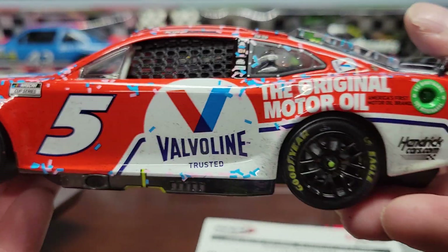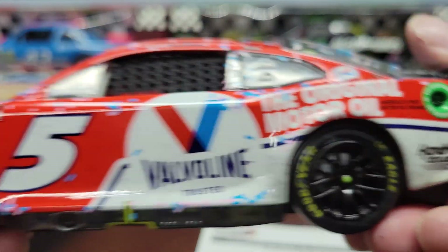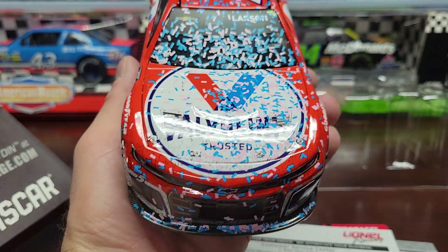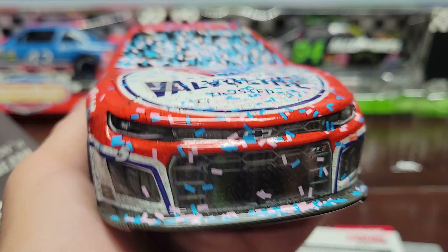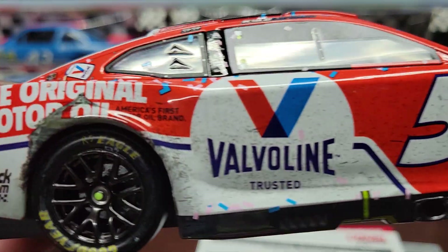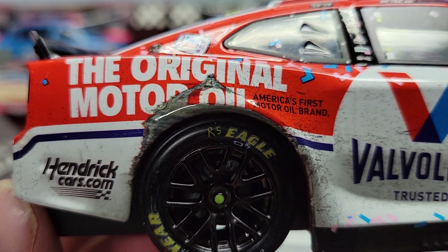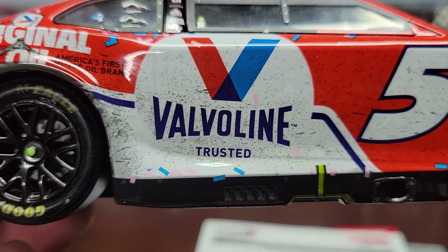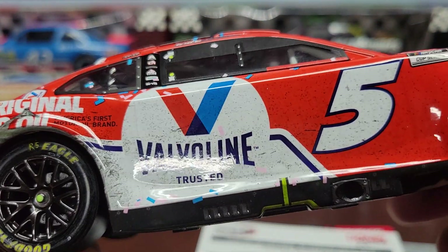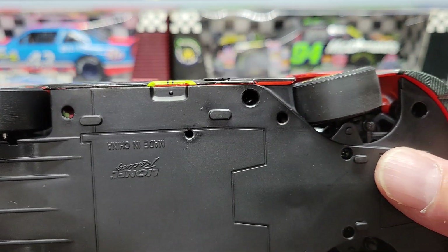It's got the NASCAR Cup Series sticker and Valvoline Original Motor Oil branding. Of course it's got all the confetti on the front of it. And there's a little bit of a rub on the side — maybe from hitting the wall. I still wish that even the race version cars would have stickers on their tires, but they don't.